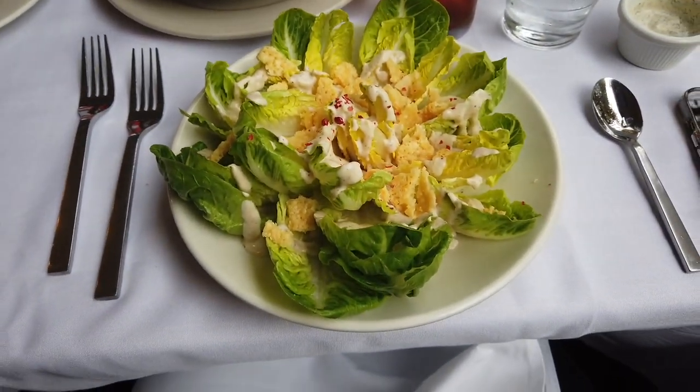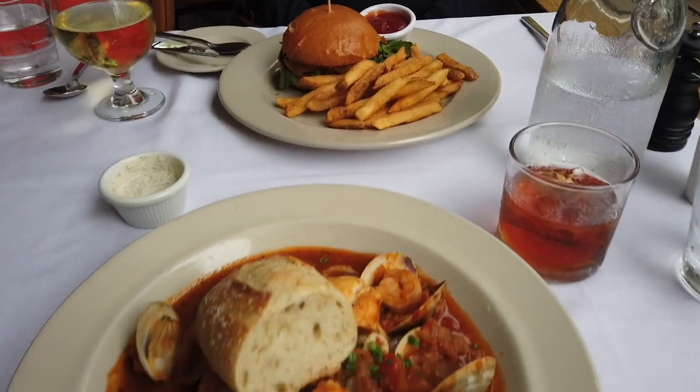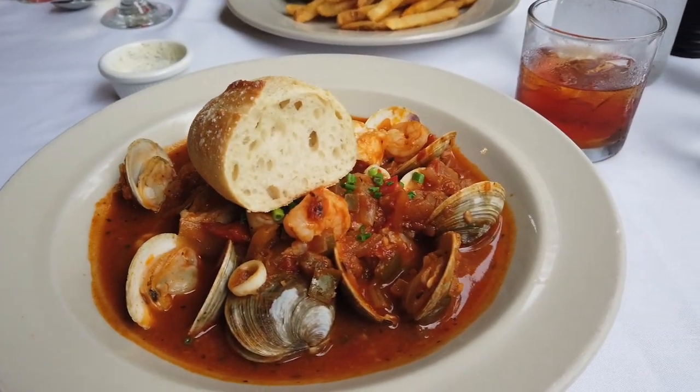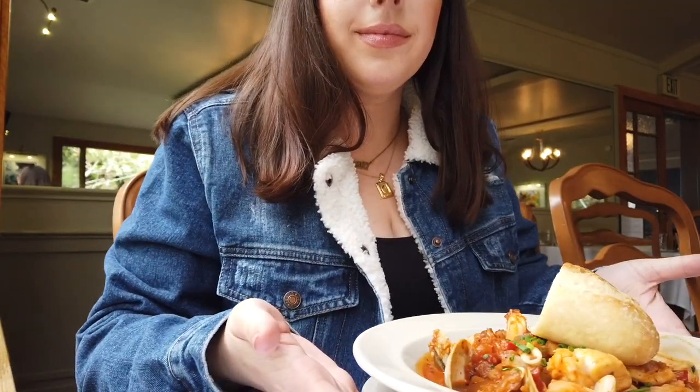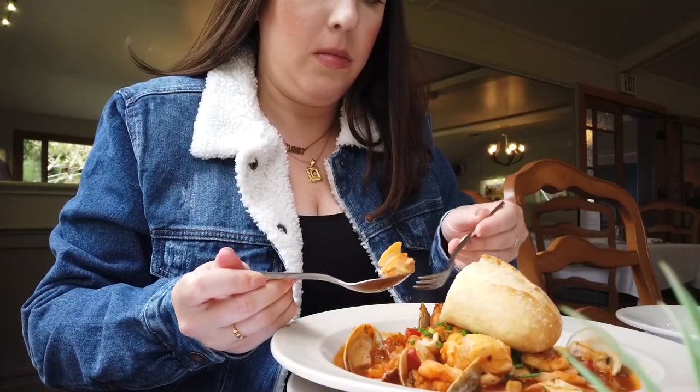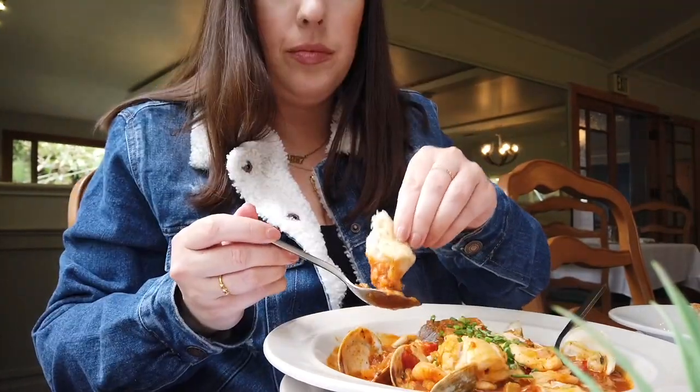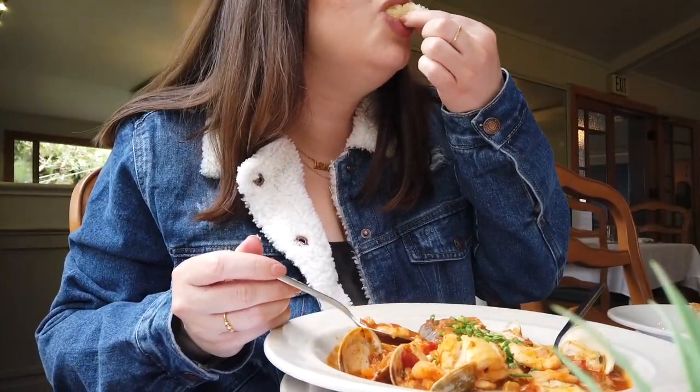For mains, we had the burger and the cioppino. I can't go to Mendocino and not get seafood — the seafood is just top tier. This cioppino could easily feed two people. It was chock full of shellfish, whitefish, and herbs. It was really good and salty and satisfying.